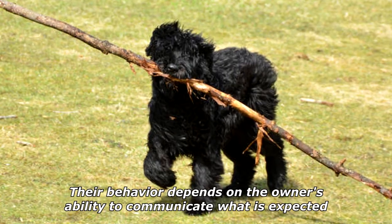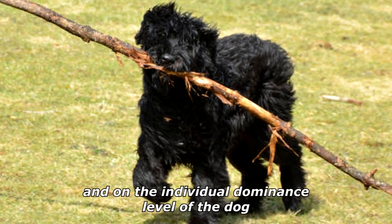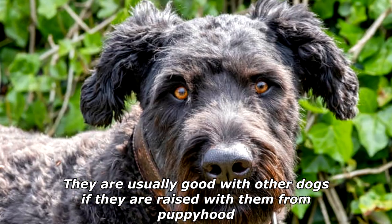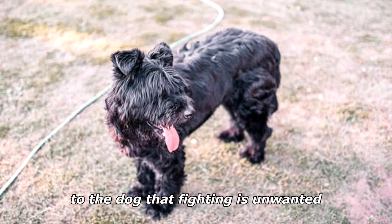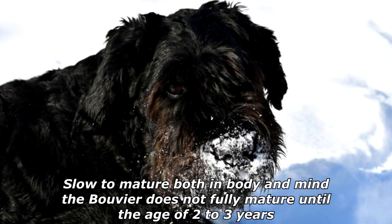The Bouvier is very adaptable and goes about its business quietly and calmly. Obedience training starts when they are young. Their behavior depends on the owner's ability to communicate what is expected and on the individual dominance level of the dog. They are usually good with other dogs if raised with them from puppyhood. Dominant individuals can be dog-aggressive if the owners are not assertive and do not communicate that fighting is unwanted.